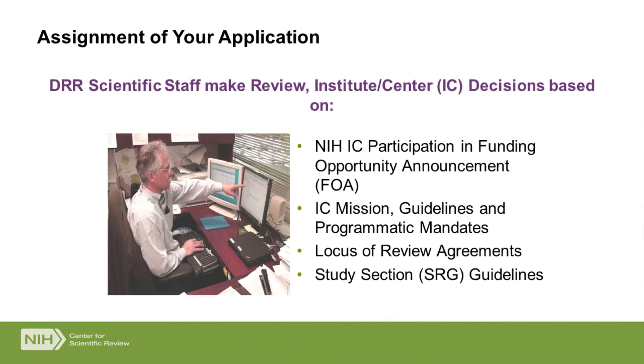We make decisions based on a number of factors. First, we want to know that the Institute we would assign your application to participates in the funding opportunity announcement, or FOA. We make that decision based on the scope of the IC's mission and their referral guidelines. We look at the locus of review agreements — some applications are reviewed at an Institute rather than a CSR study section. For special initiatives, we cluster applications in review. For ones that go to CSR that are not clustered, we use the guidelines posted on the internet that you can also see.